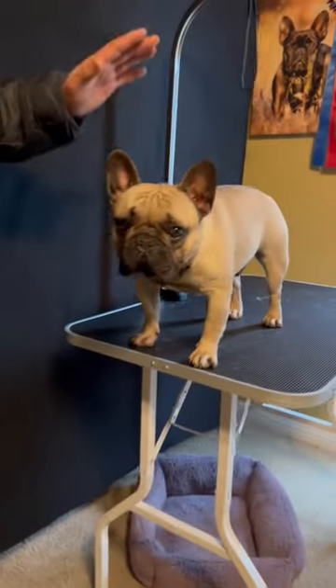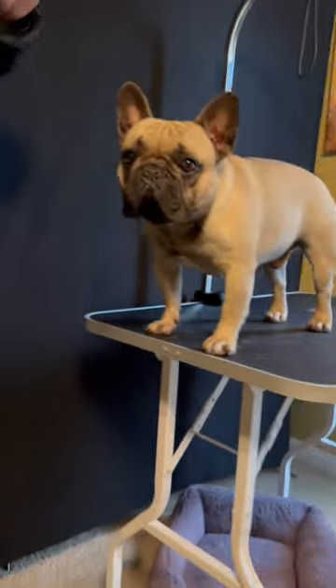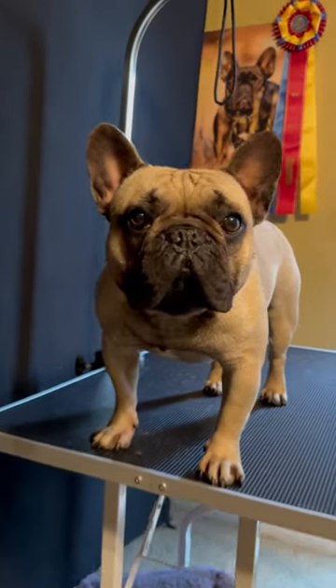Ears on a Frenchie are extremely important, but you don't want them too big. You also want the placement to be around the 11 o'clock and 1 o'clock positions if you were looking at an actual clock. So I hope that information helps — you want the expression to work.